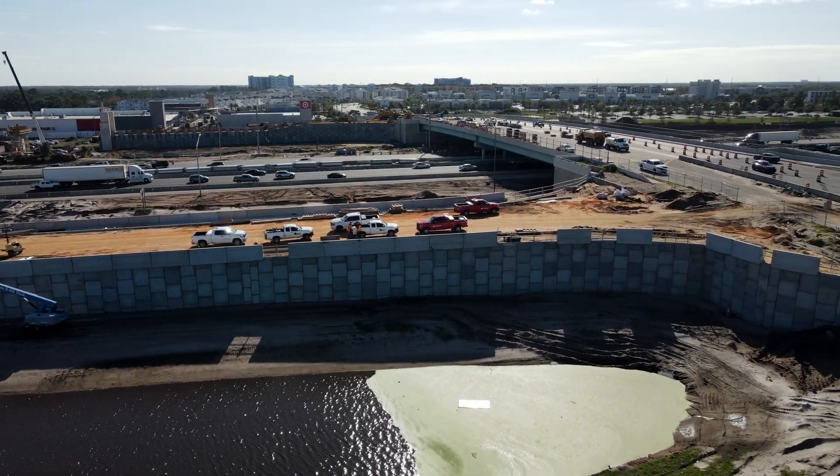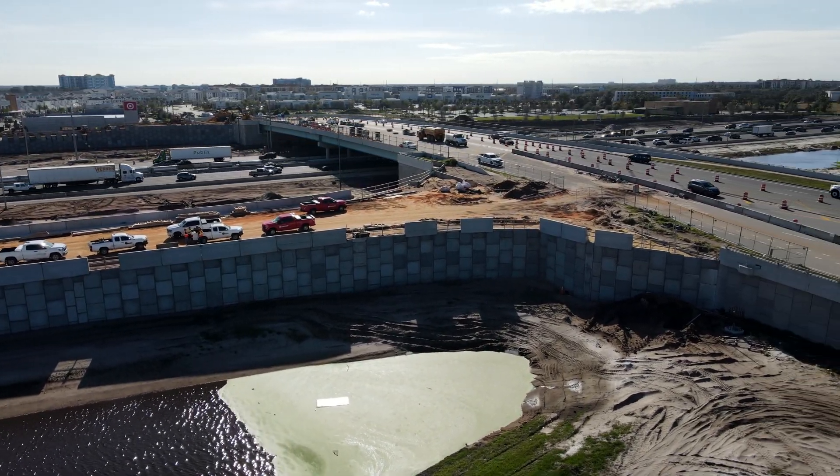A DDI is being constructed at the intersection of Interstate 4 and Darrell Carter Parkway.